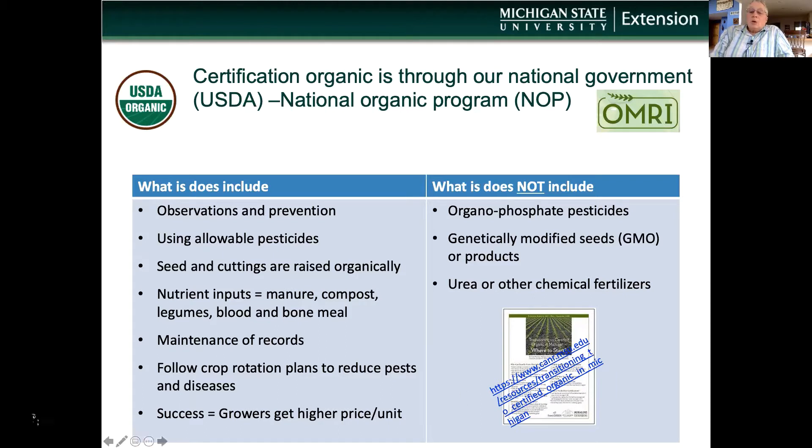What I'll share with you today are aspects of organic production to grow organic food and discuss how farmers can become USDA certified. Note the table on the left shares key points that a farmer needs to include: observations and prevention on their fields through scouting, a farm plan, and smart practices for prevention of insects and diseases. If they do have a problem with insect or disease and want to apply a pesticide, that pesticide must be OMRI approved — that's O-M-R-I, as you see in the upper right hand corner of the slide — Organic Material Review Institute.